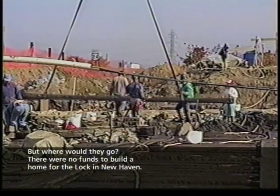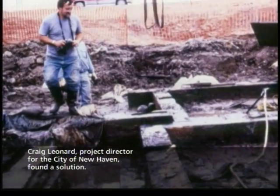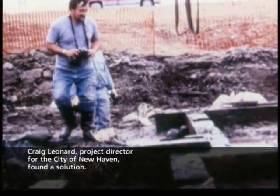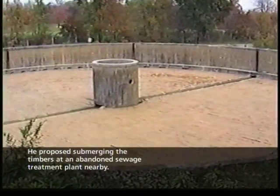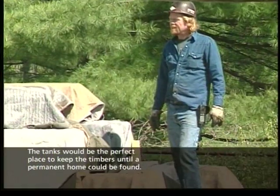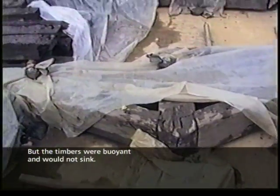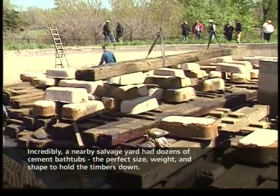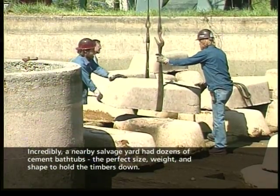But where would the timbers go? There were no funds to build a home for the lock in New Haven. Craig Leonard, project director for the city of New Haven, found a solution: he proposed submerging the timbers at an abandoned sewage treatment plant nearby. The tanks would be the perfect place to keep the timbers until a permanent home could be found. But the timbers were buoyant and would not sink. Incredibly, a nearby salvage yard had dozens of cement bathtubs — the perfect size, weight, and shape to hold the timbers down.